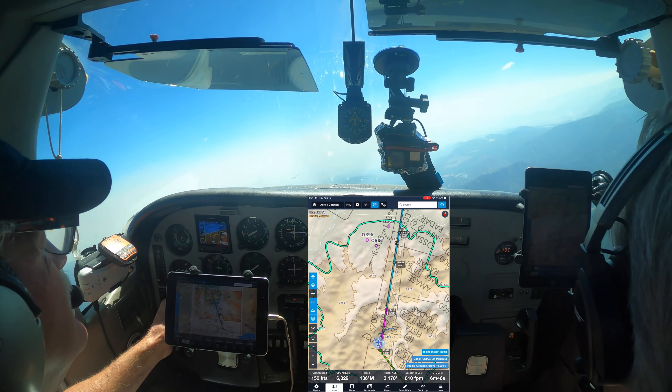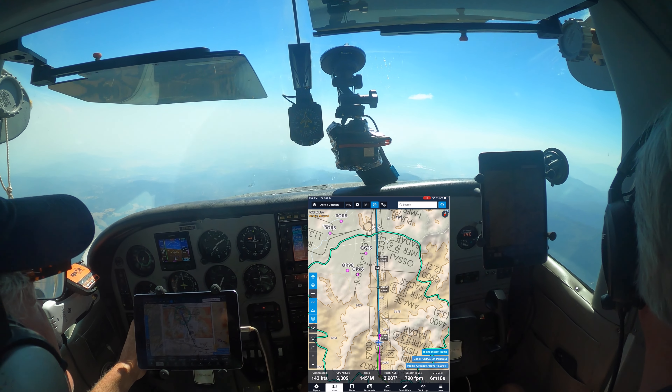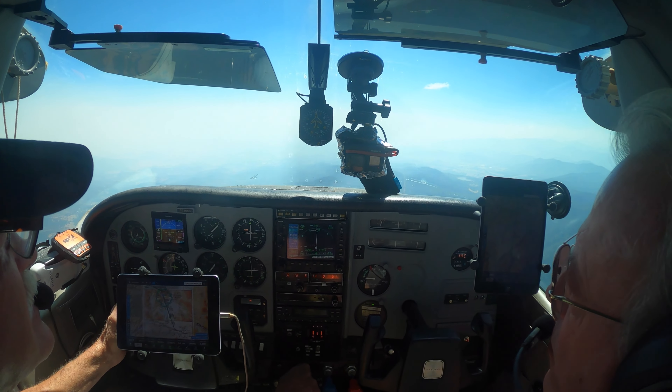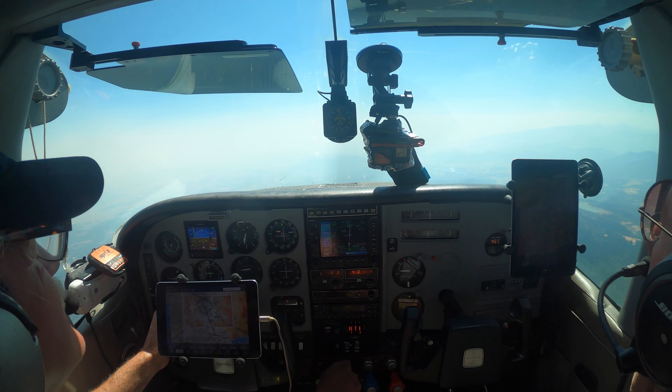We expect a bit of a descent. North 72660, ten miles from SAMI — cross SAMI at or above 7000, cleared ILS 14 approach. Cross SAMI at or above 7000, cleared for the ILS 14, 660, thanks. That answers that. There's your smoke — quite a bit.